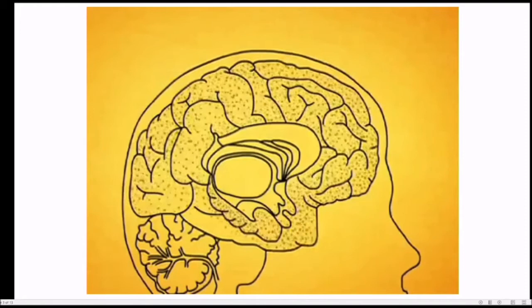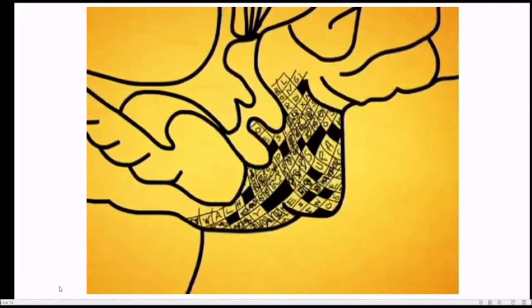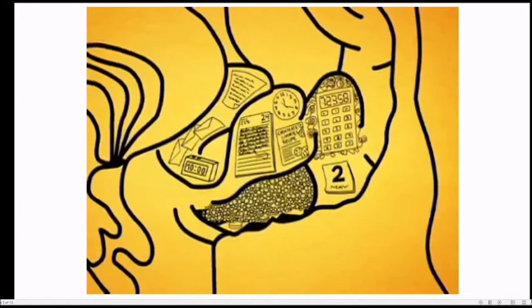Next, the disease creeps toward the front of the brain where logical thought takes place. Very gradually, a person begins to lose the ability to solve problems, grasp concepts, and make plans. Next, the plaques and tangles invade the part of the brain where emotions are regulated, and the patient gradually loses control over moods and feelings.